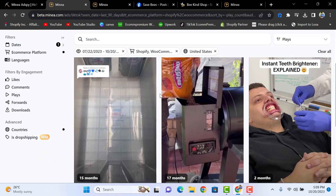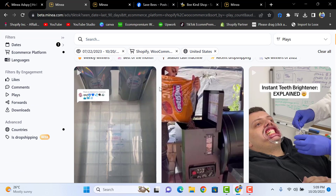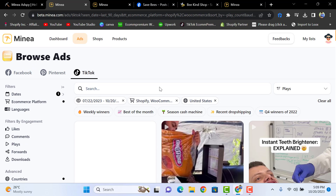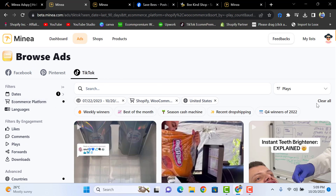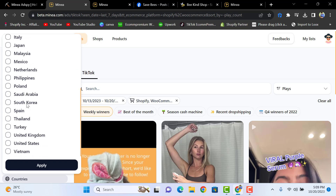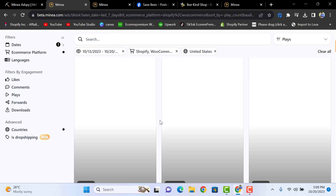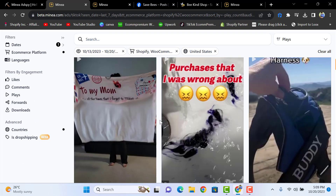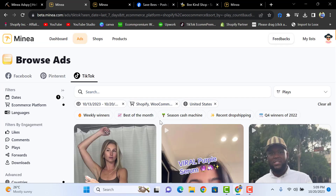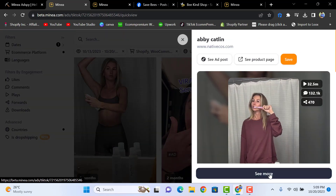In the product section for TikTok, you can clear all the filters and simply go for 'Weekly Winners' in TikTok, then select countries. You will have your products available with all the relevant options, and you can open up the ad by clicking on it.